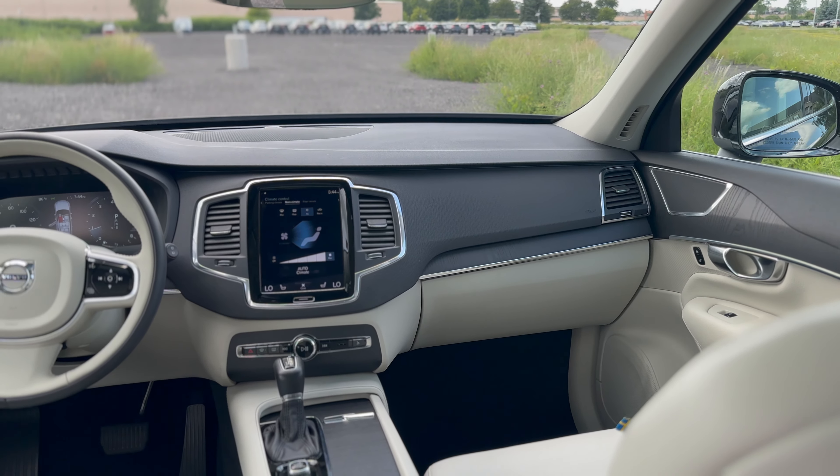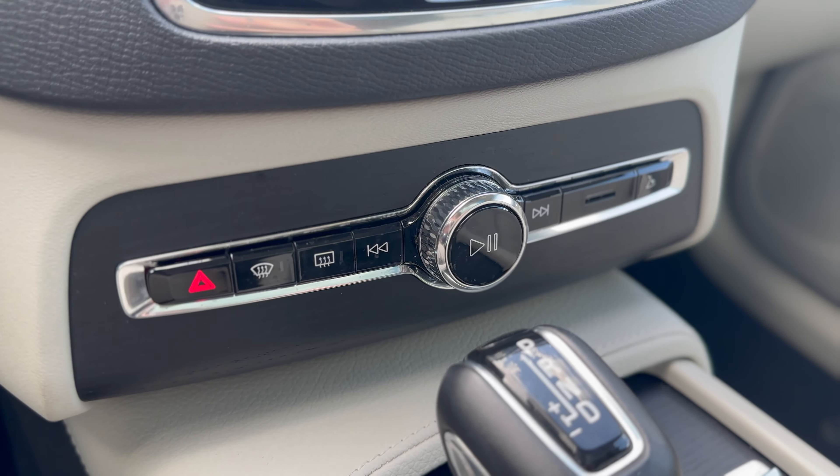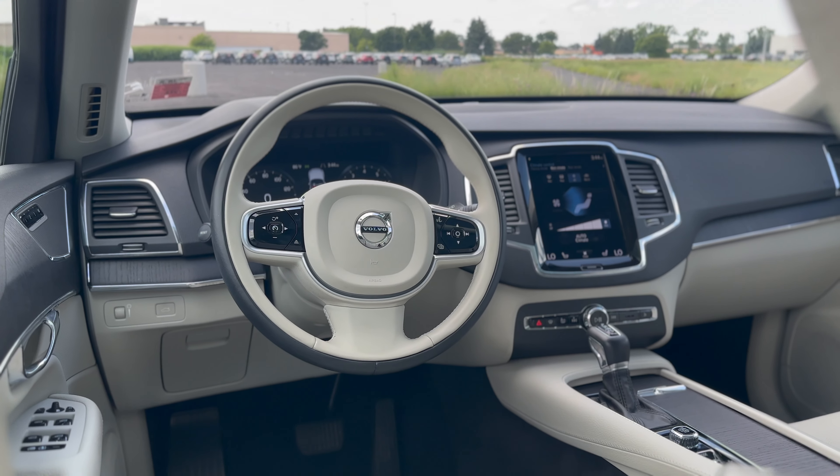Safety features include lane departure warning with rear brake assist, collision avoidance, parking sensors, and oncoming lane mitigation.